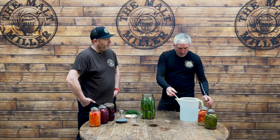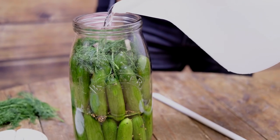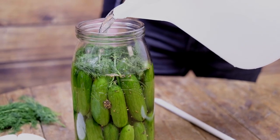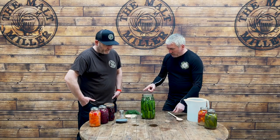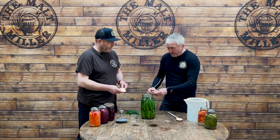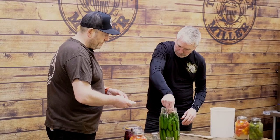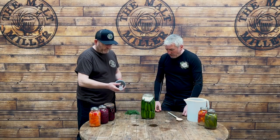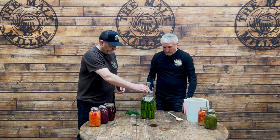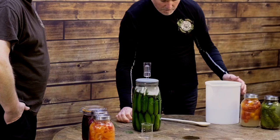Next — brine. We're just going to tip enough brine in to completely submerge everything. Dill's in now. Some of it floated to the top, but this is where the weight comes in. We've got two weights here that come with this kit. But as we said earlier, you can actually use the plastic bag trick if you've not got this kit. So pop those in. Lid on. And we'll top up the bubbler with this brine solution.